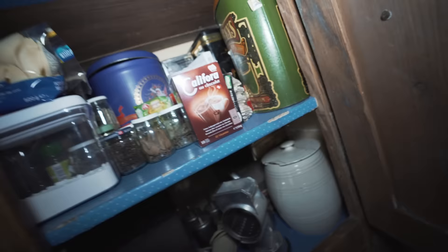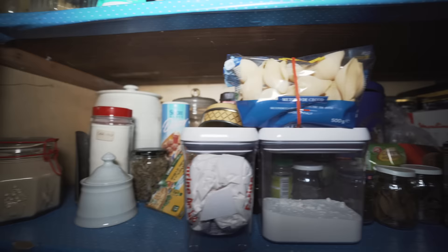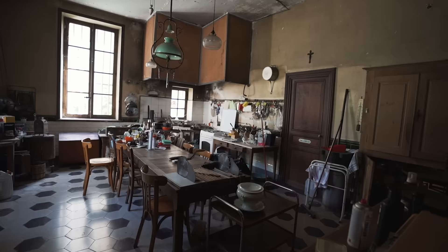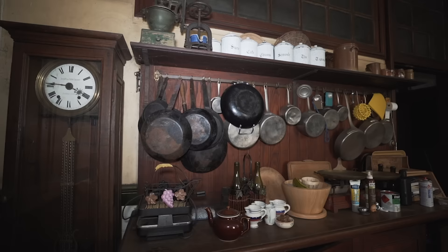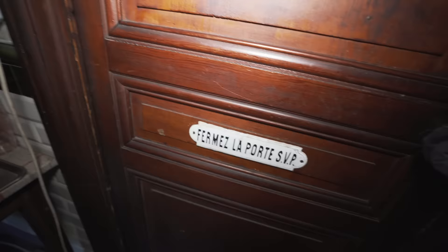Over here it's also still filled with food products — some Gallox products, some pasta, some herbs. There is actually a door and in French it's saying that I would close the door, so I will definitely be closing it afterwards. Oh, this was another kitchen part.